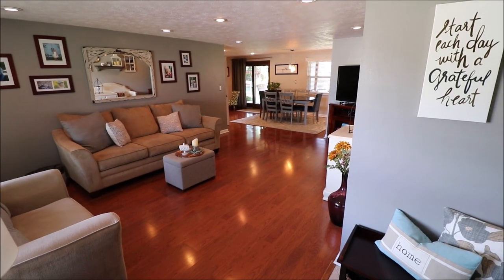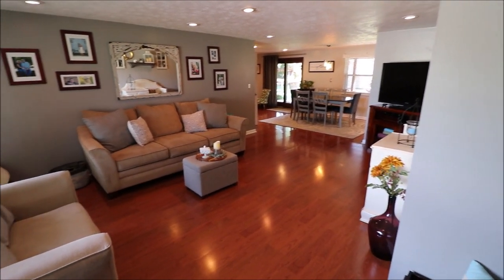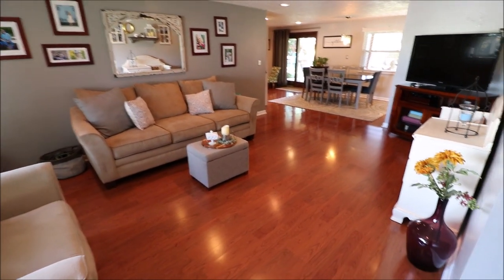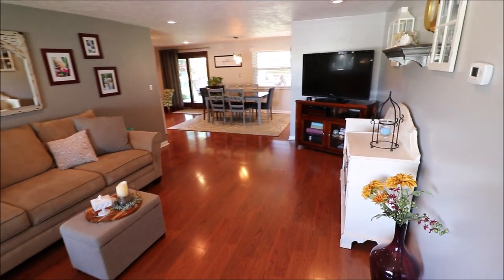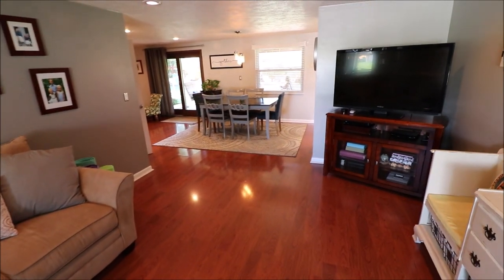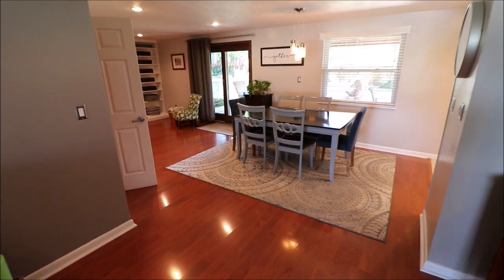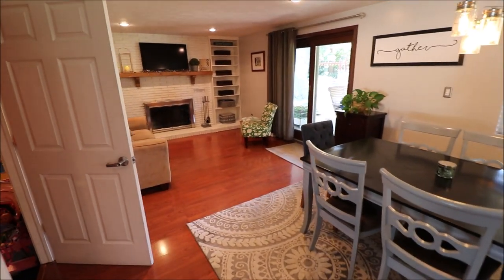Welcome inside. Upon entering the home, you'll just notice how spacious it is, with a nice open feel to it. This house is clean and move-in ready. Notice the beautiful wood laminate floors. Most of the doors have been updated to six-panel doors. As we walk through, we've got a dining area here and an additional living space here.